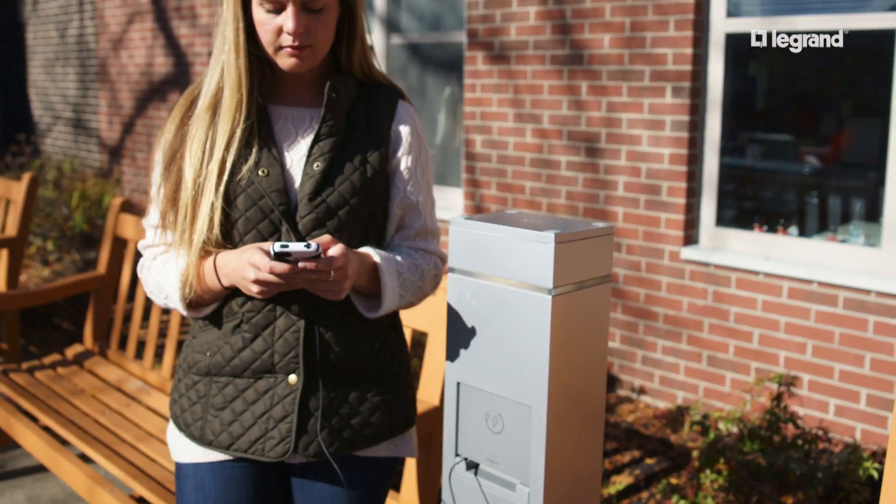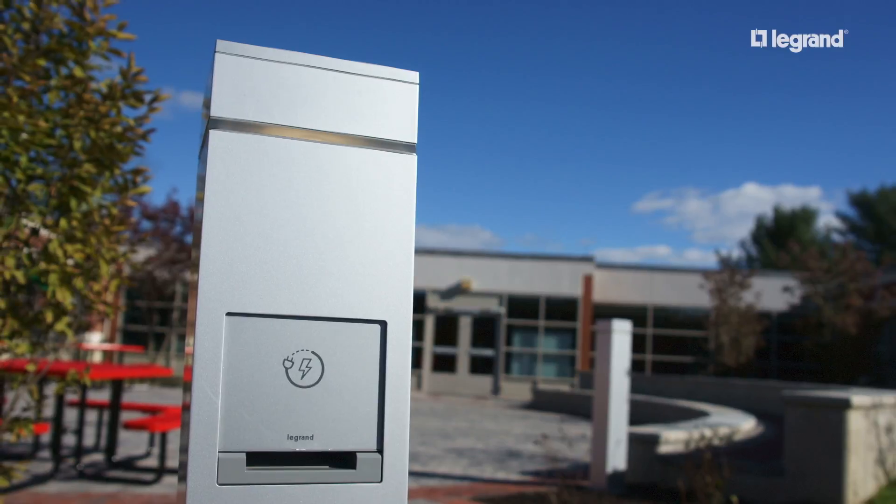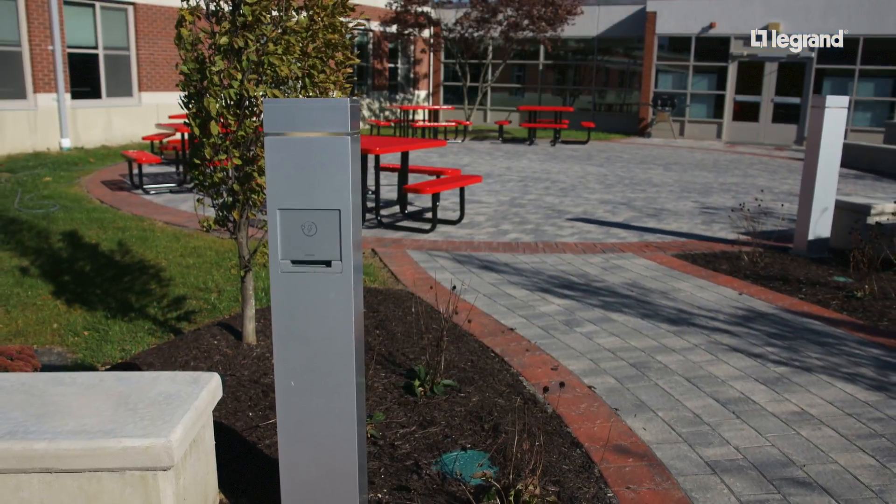We've really tried to make our outdoor spaces more inviting to the students and we've put in Legrand charging stations. We really stopped and thought about what kind of a space do we want this to be. We built it so that teachers can take their classrooms out.